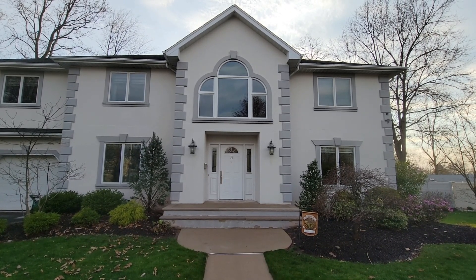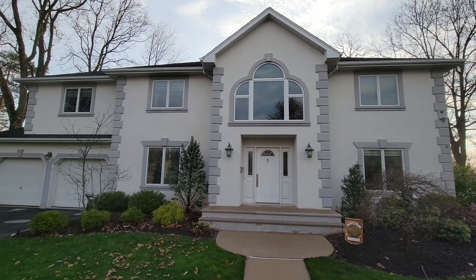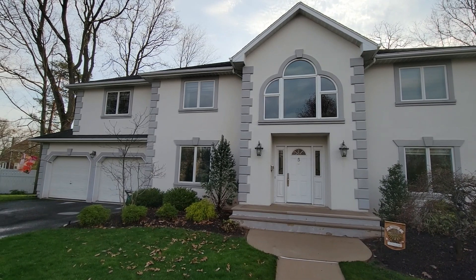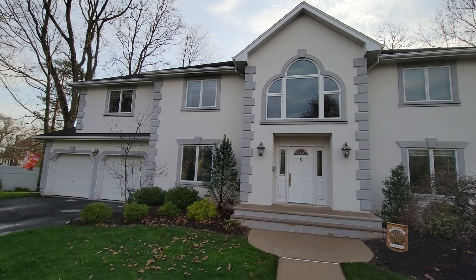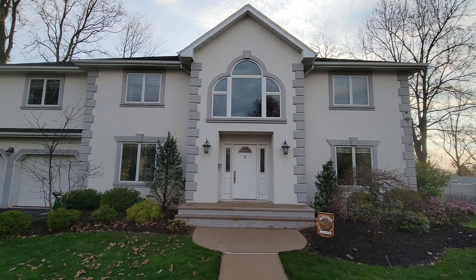Hi, this is Ray with AquaClean Power Washing and I just want to show you this project that we're working on today. I did a lot of areas for these homeowners today; it's been a very long day. It looks a little dark in this video because we are at the end of the day and sunset is right around the corner.